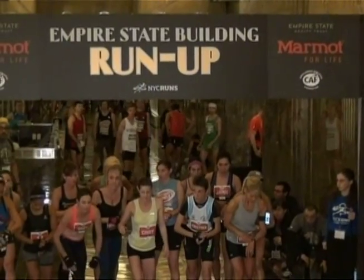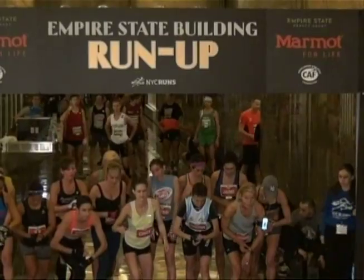Just try and take it not too fast the first 20 floors, and then try and get into a rhythm. I'd dearly love to get another win, so I'll just try my best.